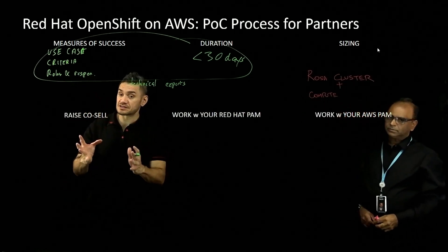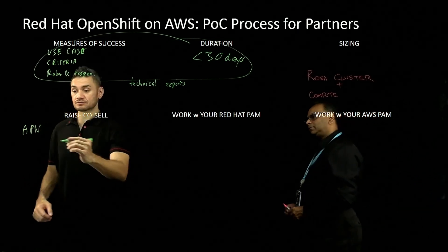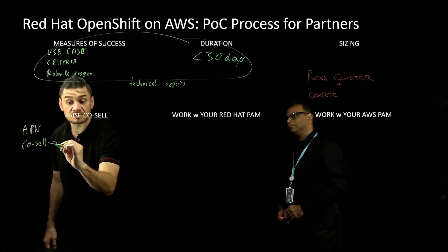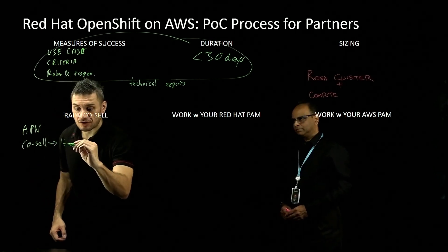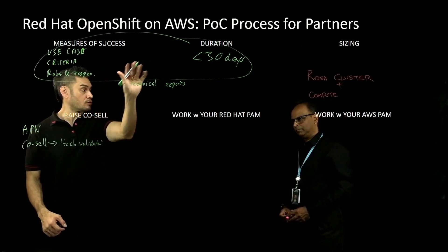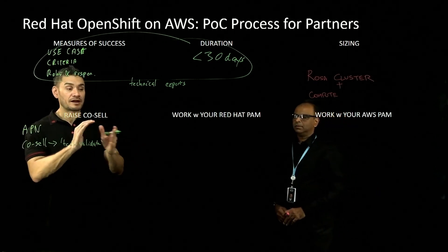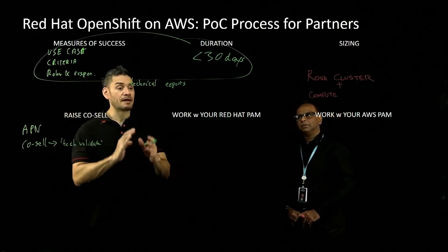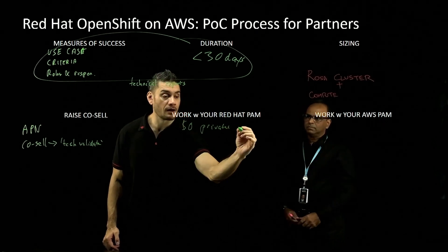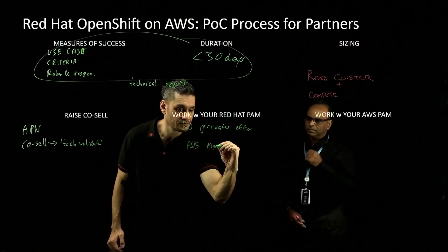Because this is a POC for the partner, you need to go to the AWS Partner Network, log in, and register your co-sell. Go to the APN and put in a co-sell request. The key thing is to set the status as tech validation — that will alert us that we are looking at a POC and need to issue credits. We will validate all the scoping and sizing. Then get in touch with your partner account managers. From the Red Hat side, once the POC is approved, they will release a $0 private offer available through your AWS management console.